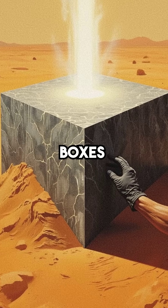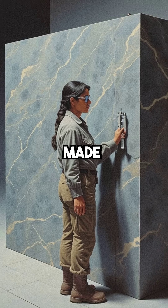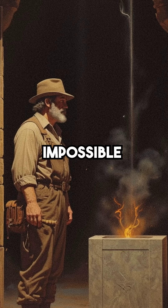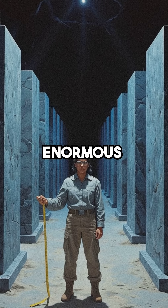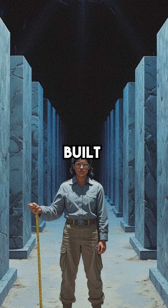Did you know there are massive granite boxes buried beneath Egypt that we still can't explain how they were made? In 1850, archaeologist Auguste Mariette discovered something impossible in the underground chambers of Saqqara: 25 enormous granite sarcophagi, each weighing 100 tons, supposedly built for sacred bulls.